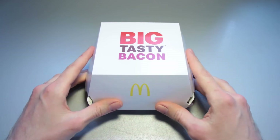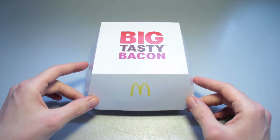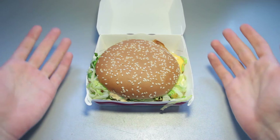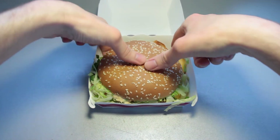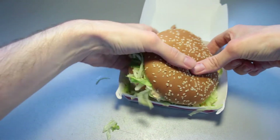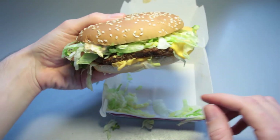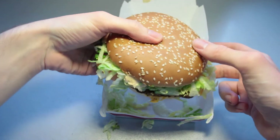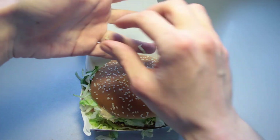I bought this for 6 euros and 19 cents at my local McDonald's franchise and we are going to open up this particular one. Something that I did not expect is the size of this, because this is quite a bit bigger than I anticipated. A lot of shredded lettuce is on here. We see the burger patty right there, the lovely cheese, a tomato slice right here on the side.